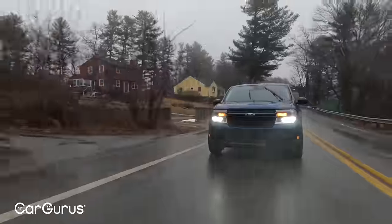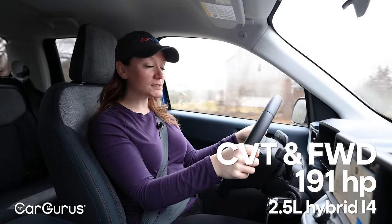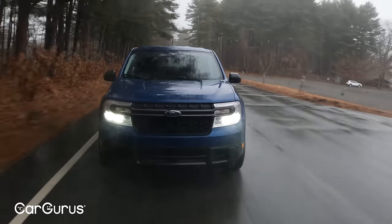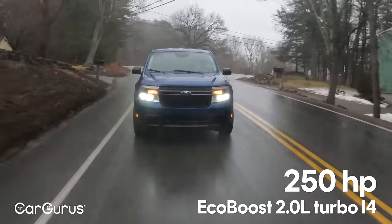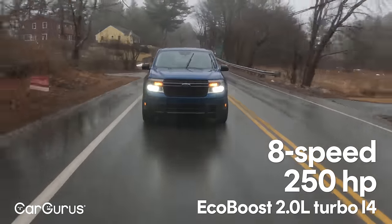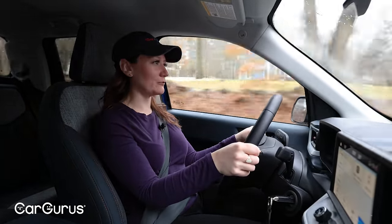The 2.5-liter hybrid powertrain is now the optional setup, making 191 horsepower with a CVT, and it's only available with front-wheel drive. The truck I'm driving today is equipped with the EcoBoost 2-liter turbo-4, making 250 horsepower with an 8-speed automatic transmission. You are going to feel the difference between the automatic and the CVT — the automatic has real gears, and sometimes it misses them or goes to the wrong one and you can feel that.